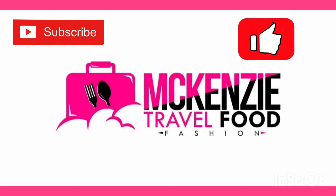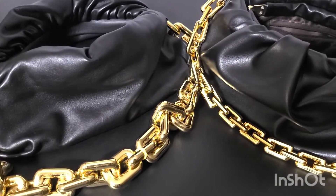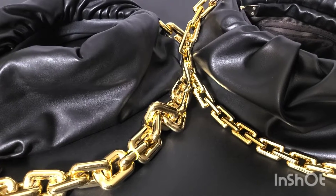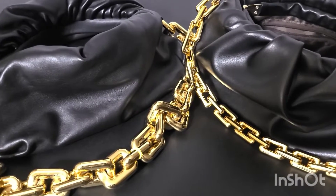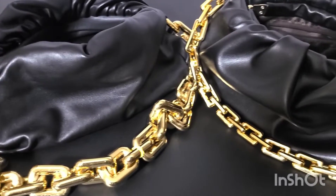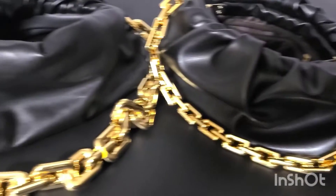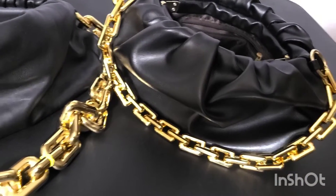If you love fashion, food, and travel, please like and subscribe. I can tell the real from the fake. I'm back again with real versus fake. Today we have two bags — one is real and one is fake. Can you tell which one is real and which one is fake?